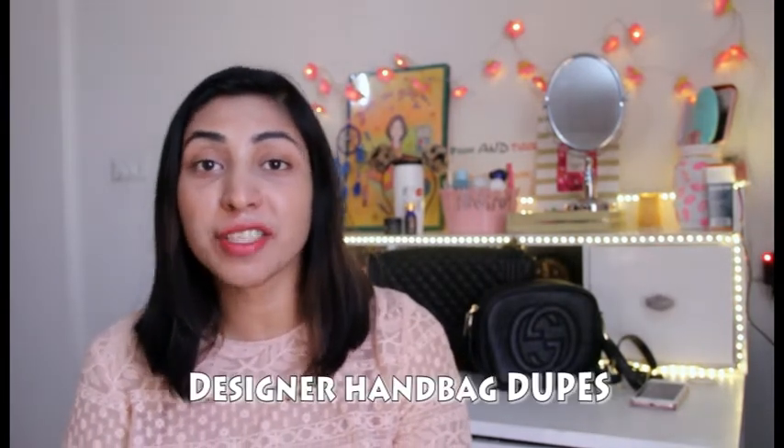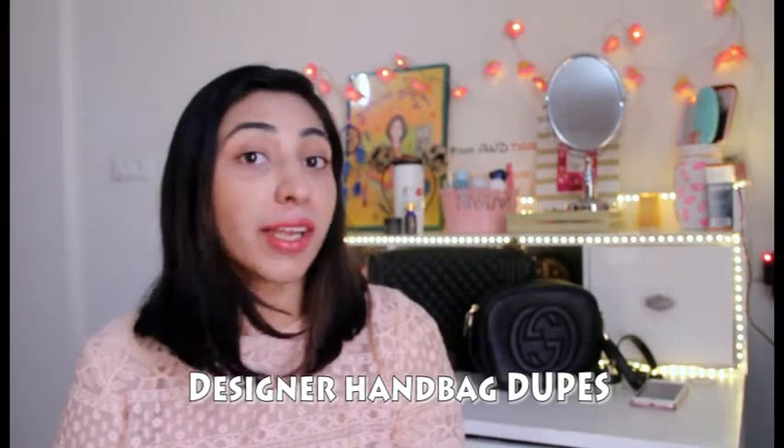Hey guys, welcome back to my channel. Today's video is quite different and I'm sure you guys know it from the title itself. Today's video is about some of the dupes of designer handbags. As much as I love finding dupes of makeup, clothing, and shoes, I love finding dupes for handbags because sometimes they are really expensive and I try not to splurge all the time. Sometimes I save my money and do splurge on some designer handbags because I'm an absolute lover of handbags.